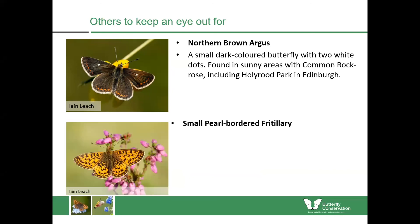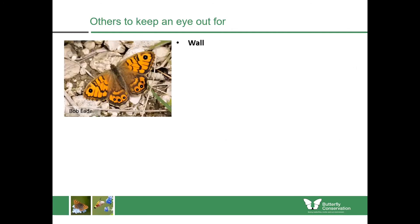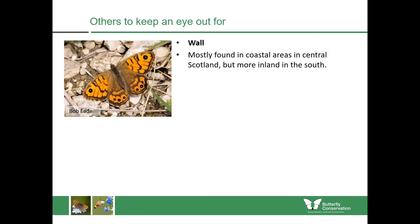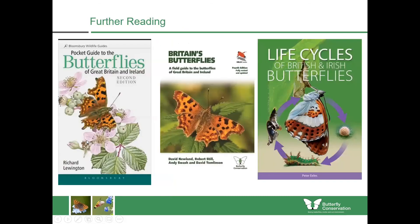The small pearl-bordered fritillary can be found in places where marsh violet or dog violets are found — damp grasslands, edges of peat bogs, and hillsides. The wall butterfly in Scotland is more associated with coastal areas and places with gravel and rocks for basking. The large heath is associated with raised bogs where caterpillars feed upon harestail cotton grass. You can separate it from the small heath — which looks very similar — because most large heaths will have black spots on the undersides of the wings.